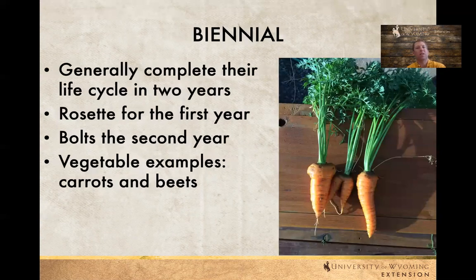Biennials complete their life cycle in two years. Generally the first year is a rosette and then the second year they bolt or put up a seed head. Carrots and beets are good examples — that rosette is where they put up vegetative material the first year, build up a good root system which we like to eat, and then the second year is when seed production actually happens. Generally I find they are not very tasty that second year — usually they're woody. So try to harvest those in the first year and treat them essentially like annuals, unless you're trying to save seed.